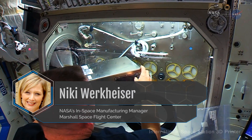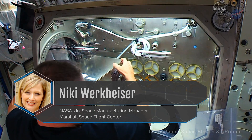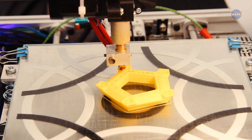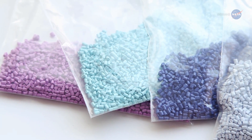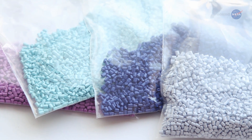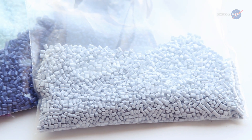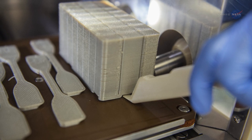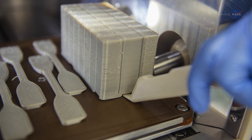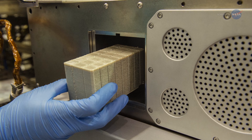Nikki Werkheiser, NASA's In-Space Manufacturing Manager at Marshall Space Flight Center in Huntsville, Alabama, says: 'Recyclers on Earth grind plastic pellets to create their products. But that grinding creates material shear, which prevents you from reusing that plastic again — it's no longer strong enough.' For this technology demonstration, the company Tethers Unlimited developed a novel recycling process that doesn't require grinding.